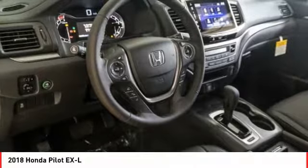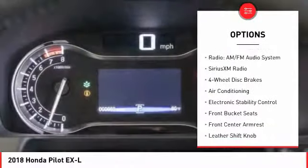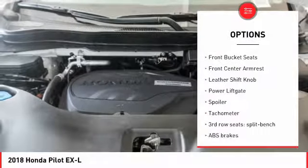Here are some of this vehicle's great options: Power Lift Gate, Traction Control, Power Passenger Seat, Dual Airbags, Air Conditioning, Power Steering, and 4-wheel disc brakes.